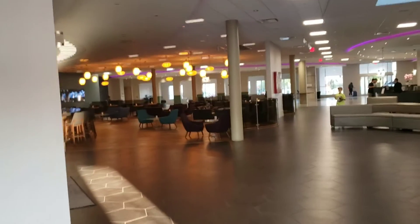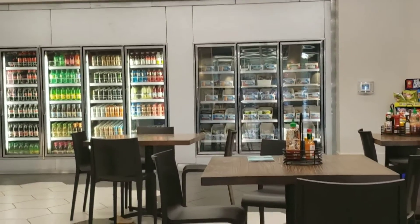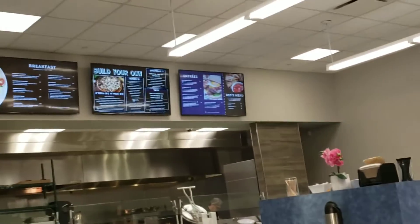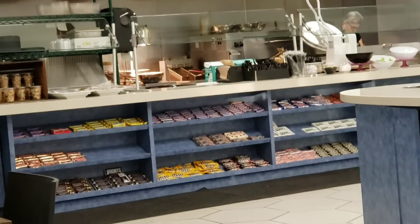They've got a café here. Quesadillas, burgers, salad, tacos, a little candy — you can sit down and eat or take it back to the room.